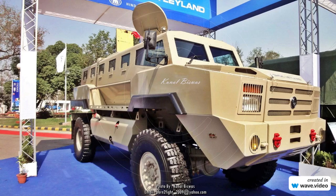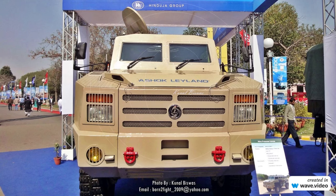Pictures of a Ashok Leyland mine-protecting vehicle I took during Defence Exhibition 2010 at Delhi. Back then, this was one of few MPVs in the Indian arms market, alongside Ordnance Factory's Aditya MPV.